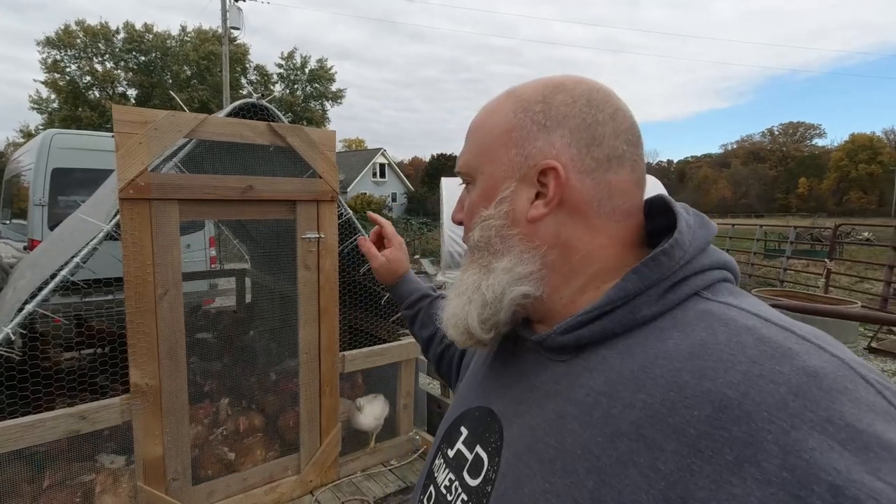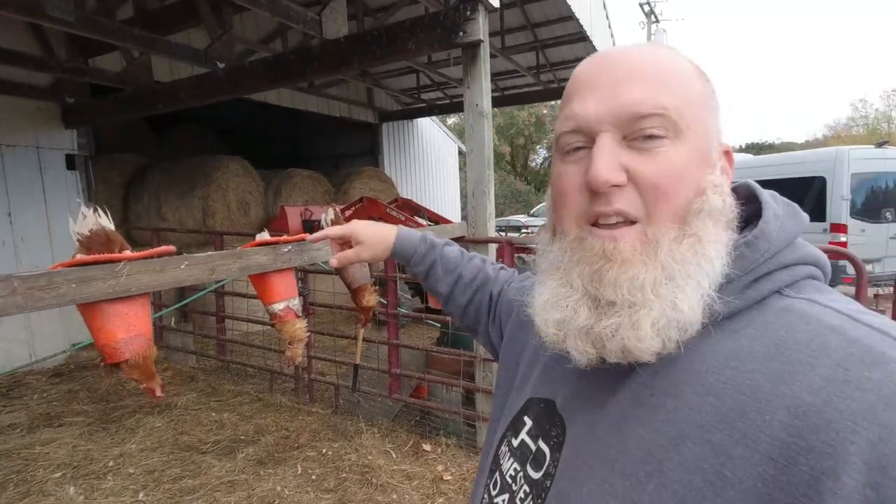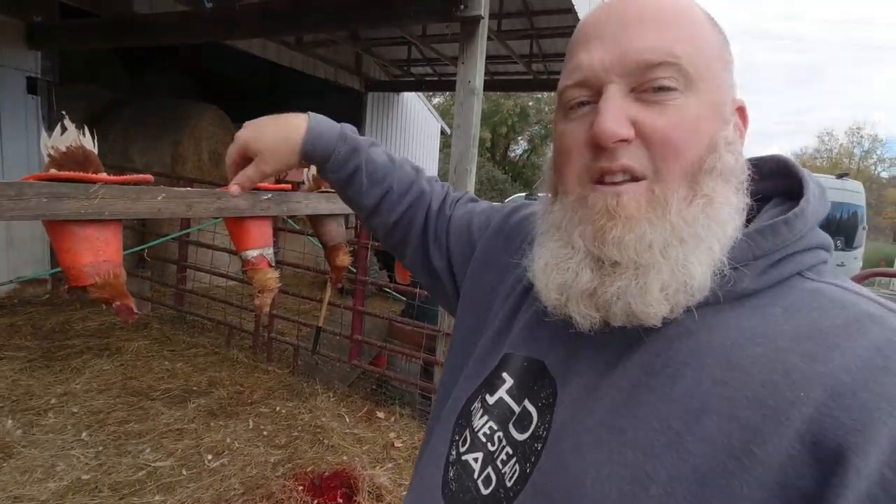Should be a fun day. So we have been butchering for a while — I'm going to walk you through the process. If you don't want to see butchering, you should turn off now and go watch a different video. So we brought all of our birds over in the John Suskovich chicken tractor. We just grab them out of here and walk them over to the killing cones. Killing cones are just traffic cones with the ends cut off, put up here so you put their head down through. I'll show you the killing process — let's do that now, actually.